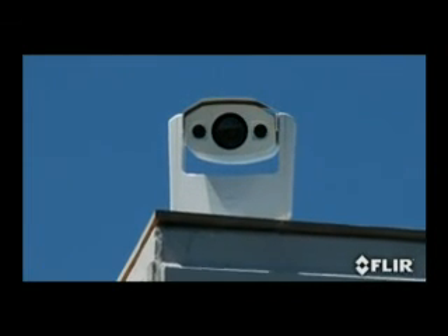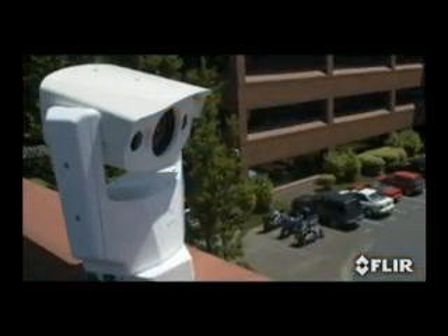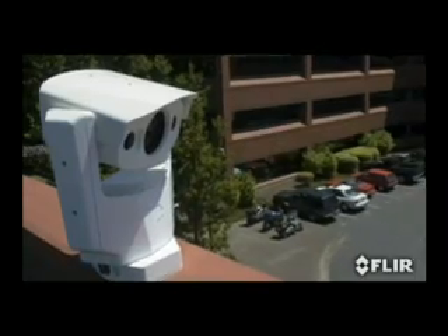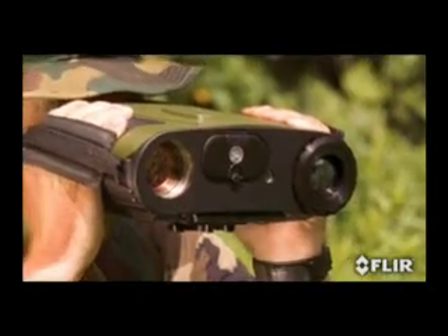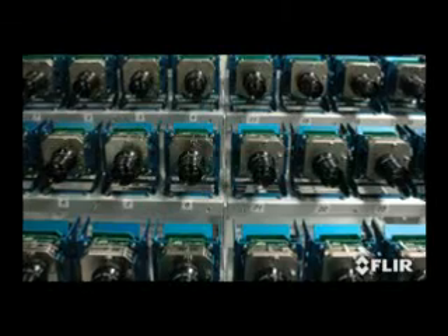In addition, the PTZ 35x140's thermal and visible imagers are housed in a rugged enclosure that endures harsh weather conditions and ensures long product life. As the largest commercial thermal imaging company in the world, FLIR has leveraged years of experience in military product development with volume commercial manufacturing. This means you get military hardened products at the lowest possible prices.